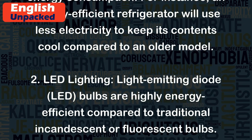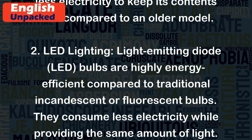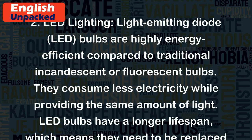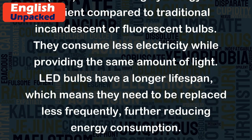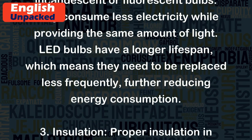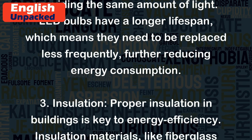LED Lighting: Light-emitting diode (LED) bulbs are highly energy-efficient compared to traditional incandescent or fluorescent bulbs. They consume less electricity while providing the same amount of light. LED bulbs have a longer lifespan, which means they need to be replaced less frequently, further reducing energy consumption.